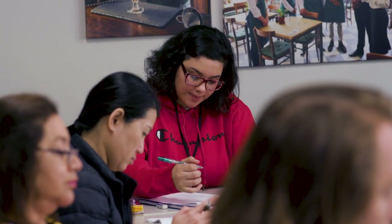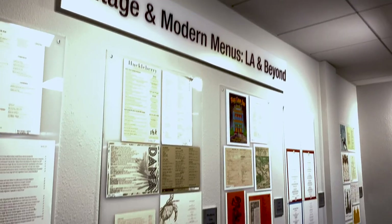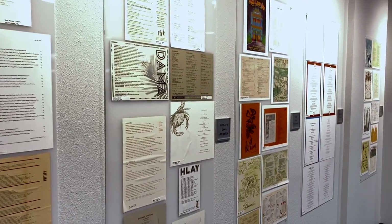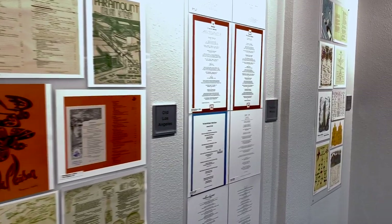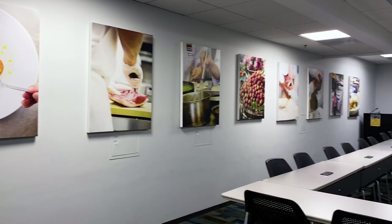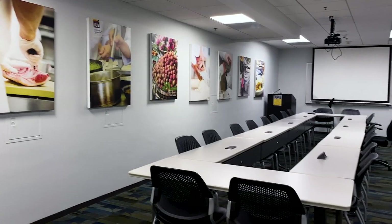The restaurant and culinary management program begins in classrooms on campus and extends to field trips off-site. The program equips students for the business and entrepreneurial aspects of the food industry. Our experienced instructors cover developing concepts and menus, managing cost control, marketing, and more.